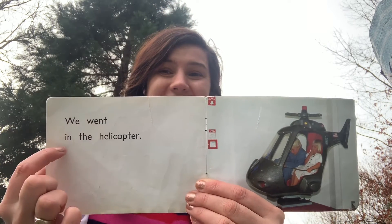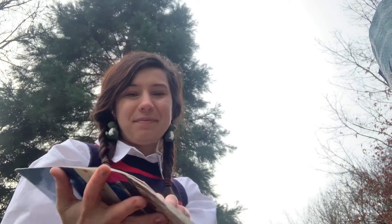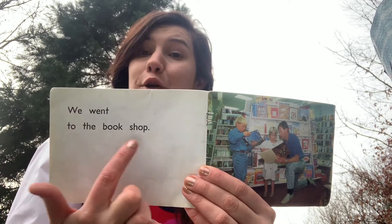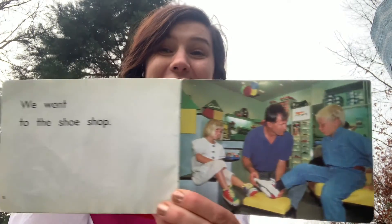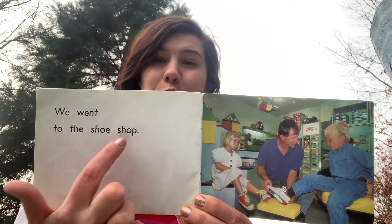We went in the helicopter. We went to the book shop. Oh, what shop was this? That's right — shoe shop. We went to the shoe shop.